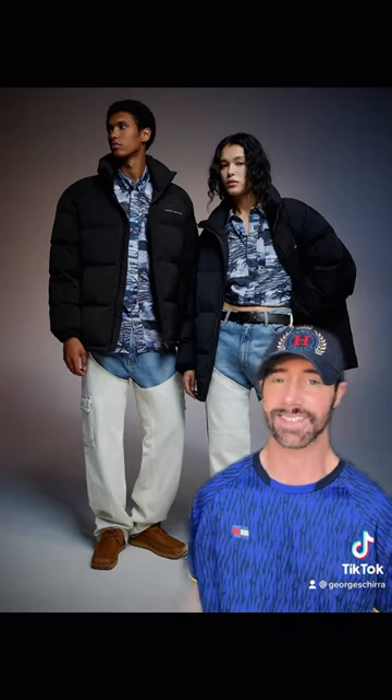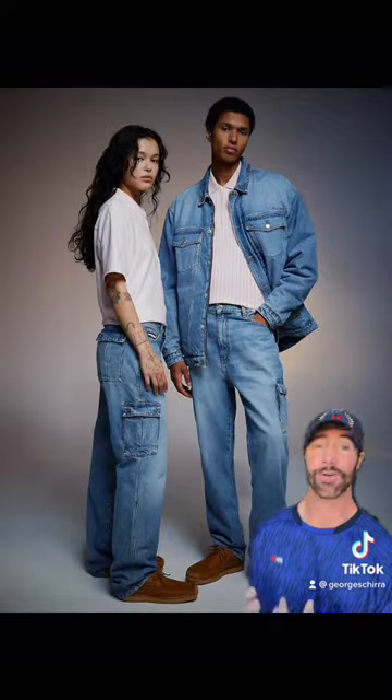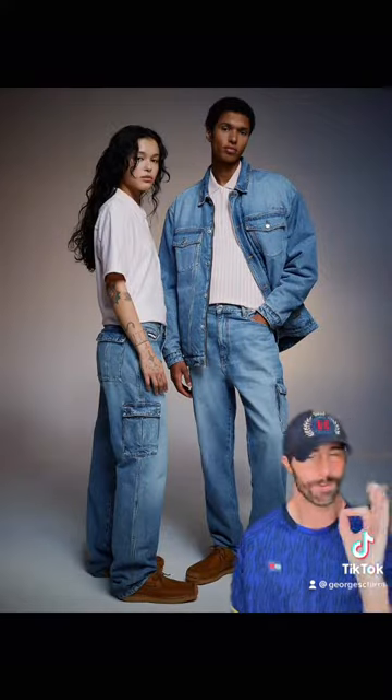The puffer jacket is pretty sick. It looks comfortable and cool. It's not better than the car coat in my opinion, but it's still a go-with-anything piece and I would rock it. Absolutely love the jeans — the style, the fit, the throwback, the wash. It's perfection.